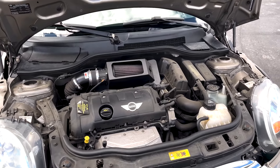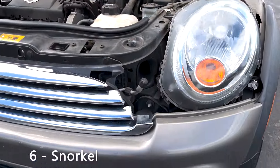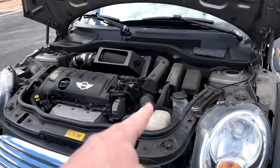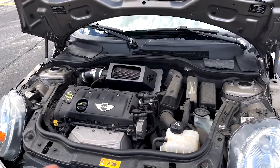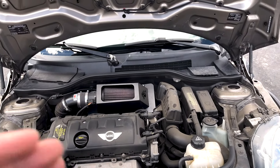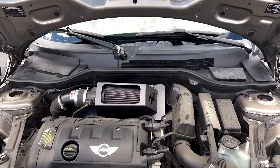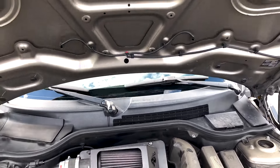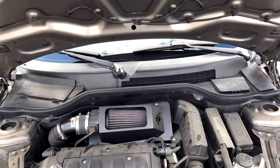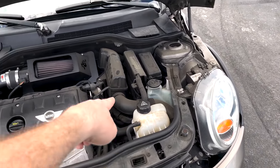Another cool thing is this snorkel — down by the driver's side headlight there's a snorkel for cold air to go up into your air filter. A previous owner put a cone filter and left a little opening thinking a hood scoop would pump air in there. What I've seen online is those hood scoops don't actually do much, but it's kind of cool how the cold air comes in through this headlight opening, pumping into your intake.